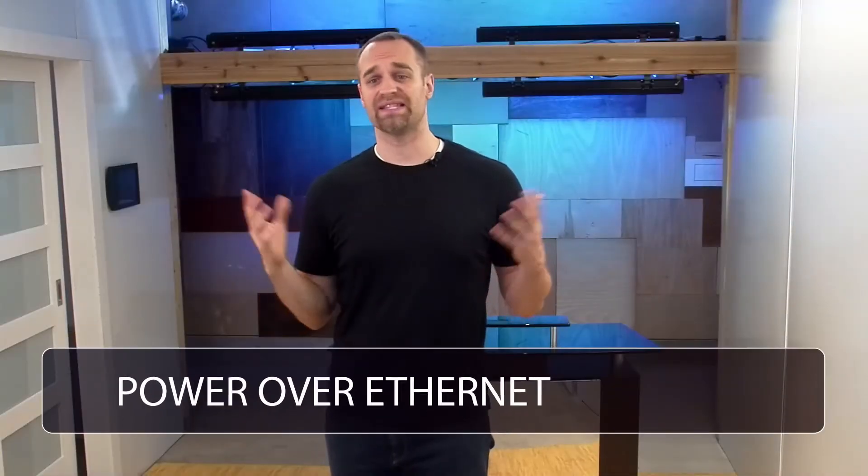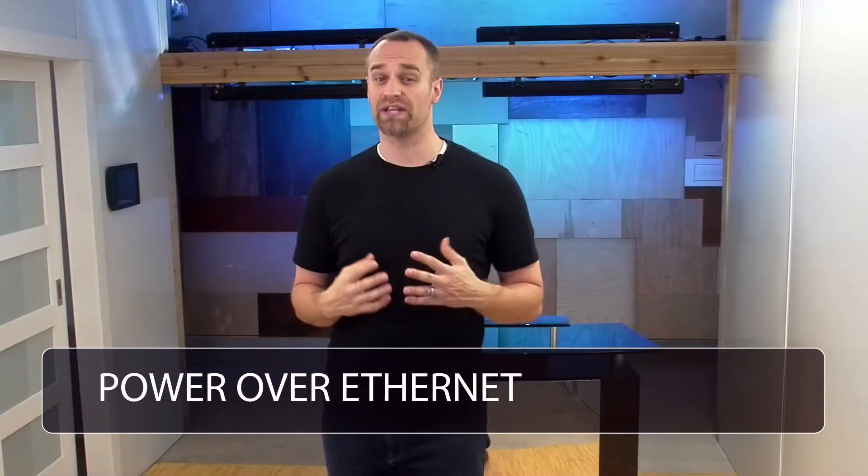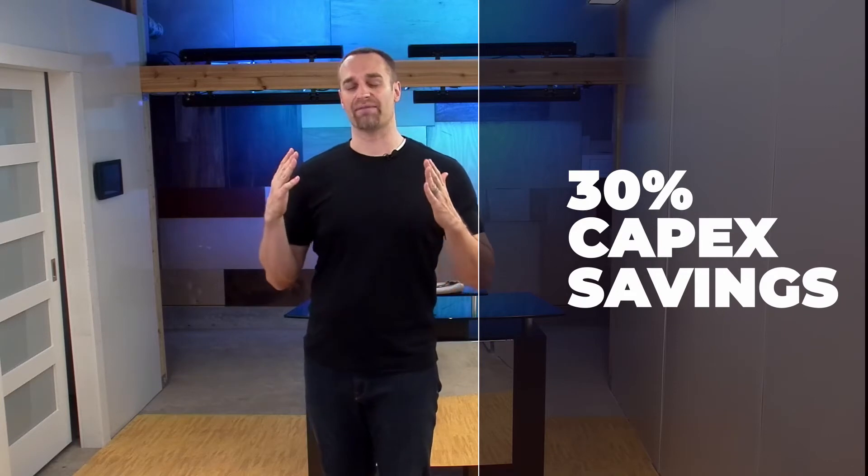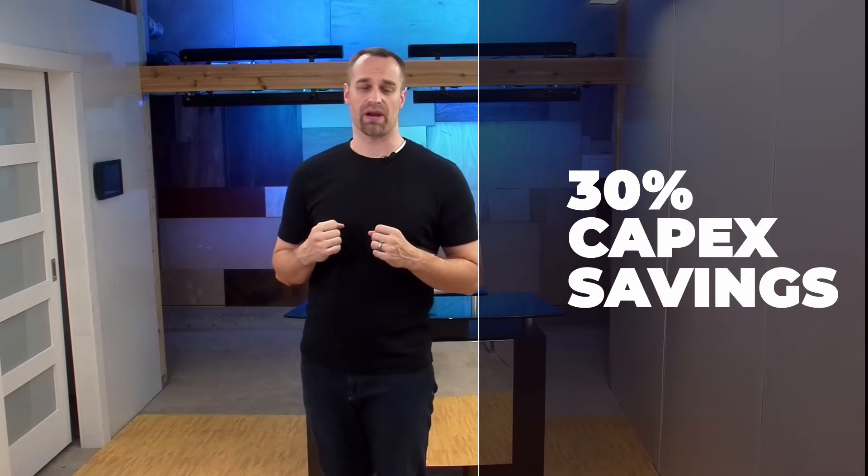Before we go much further, let's answer: what is PoE? I'll keep this description high-level and save the technical details for a later time. Simply put, Power over Ethernet takes the data communication that drives our digital age and combines it with inherently safe DC power. Why choose PoE? PoE means you can choose to invest in the technology backbone that drives modern businesses in a more cost-effective way. From a capital expenditure perspective, it saves on average 30% over comparable systems.